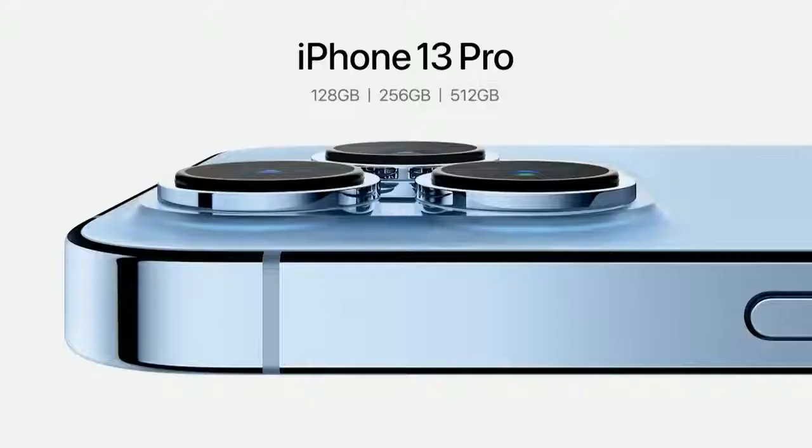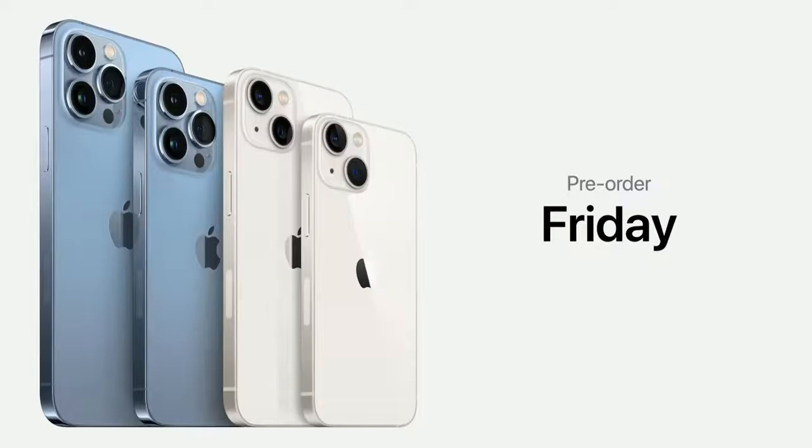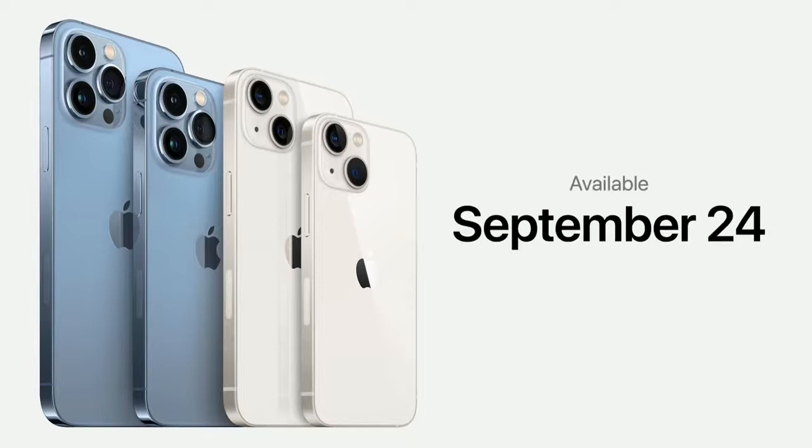You can pre-order all four new models of the iPhone 13 family this Friday, September 17, and they will all be available on September 24th. Here's our new iPhone lineup, including iPhone 12, iPhone 11, and iPhone SE, starting at just $399.